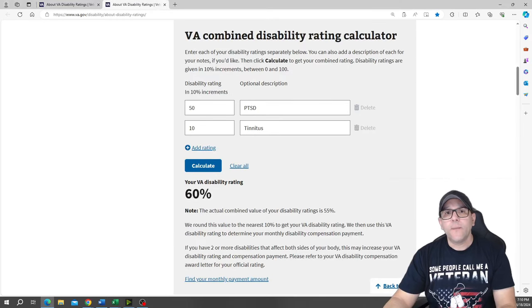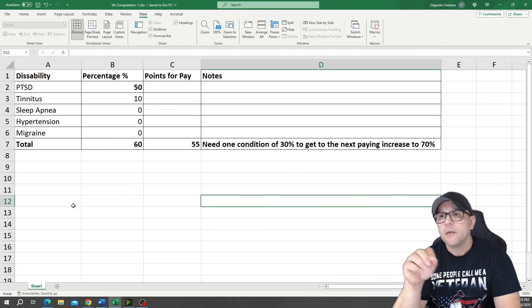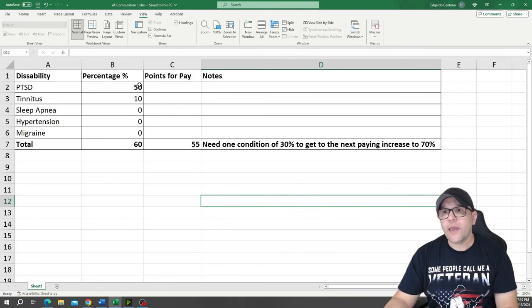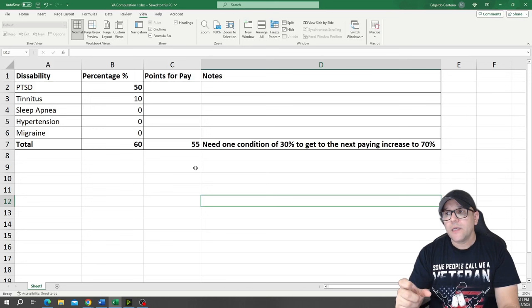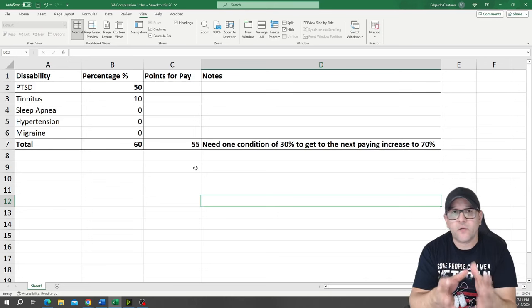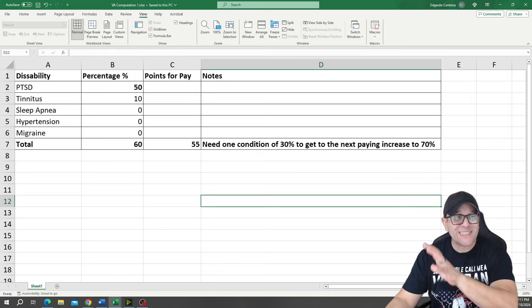I'm going to give you another example. This other person has multiple conditions. This person has PTSD 50% and tinnitus 10% — he's getting a percentage paid for those. The other ones — sleep apnea zero, hypertension zero, migraine zero — he's been diagnosed but not getting paid. The combined calculation gives you 60% at 55 points. This person specifically needs 30% to get to the next increase at 70% for pay, or a combination of various conditions: either 10% or a combination of 20% and 10%.